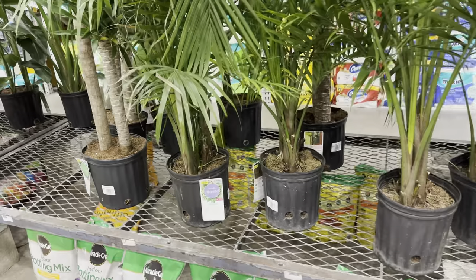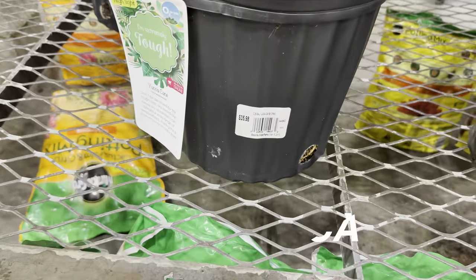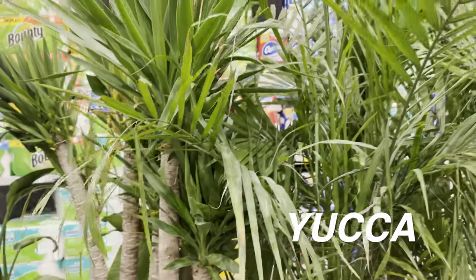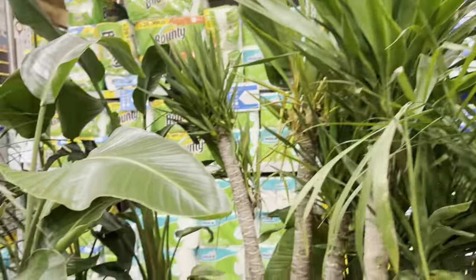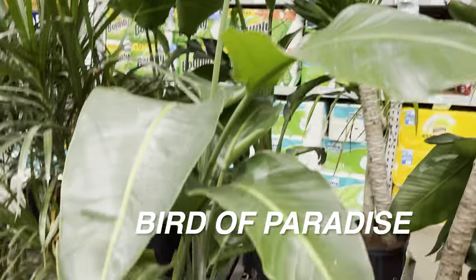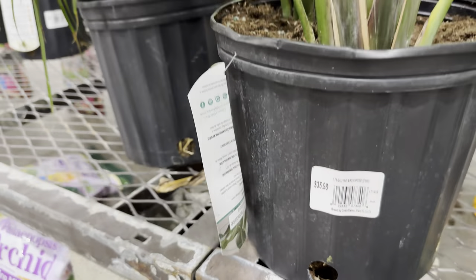We have some more snake plant, some Majesty Palms, and a large Yucca for $35.98. I haven't really seen anybody growing Yuccas indoors — let me know if you do. Then we also have a Bird of Paradise for $35.98 — not a bad price for an already large plant. And we have some Dracaena Marginatas over here.